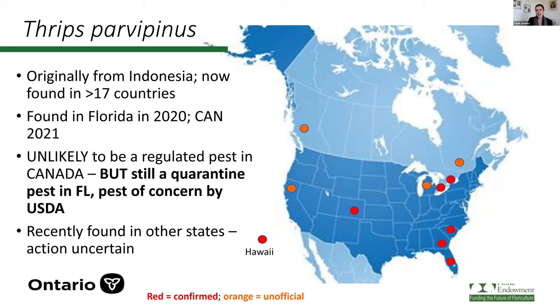Here's an update on Thrips parvispinus and where it's been found. A lot of this information has come from Cindy McKenzie at the USDA in Florida. It was originally from Indonesia but is now found in over 17 countries. It was found in Florida in 2020, and Canada shortly thereafter again from imported cutting material. From my talks with Canadian regulators, it's unlikely to be a regulated pest in Canada because it can't overwinter due to freezing temperatures. But it is still a quarantine pest in Florida and a pest of concern by the USDA, which means shipping plants from Canada into the US with visible parvispinus would obviously be a no-no. It's also been found in other states and provinces, including unofficial reports from British Columbia and Quebec.